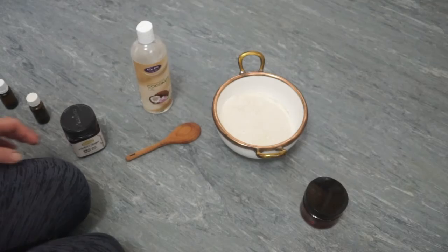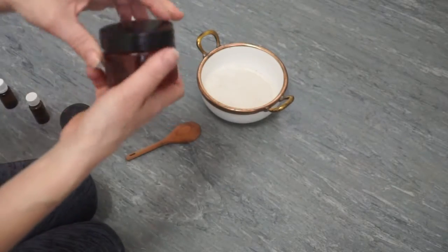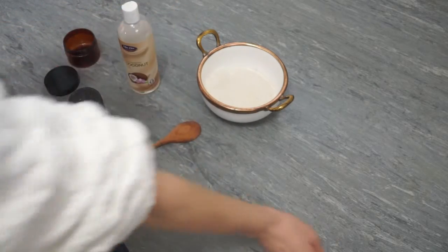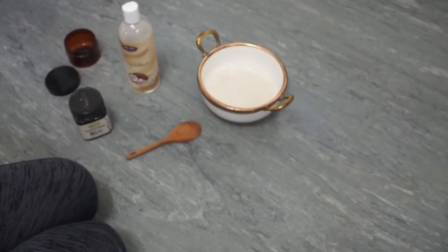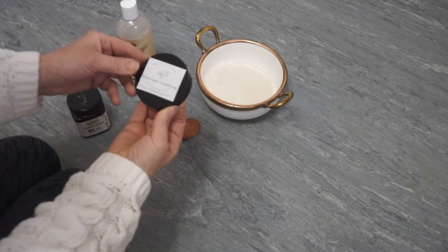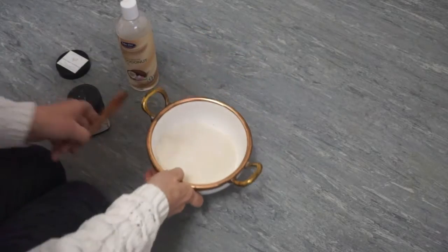Our first DIY skincare product is this lemon sugar scrub, and it's perfect to promote glowing skin. You're going to need a container to house your facial sugar scrub, some manuka honey, coconut oil, lemon essential oil, and frankincense. Print out a label, cut it, and place it on the top of your sugar scrub. Then in a bowl, go ahead and add your coconut oil, manuka honey, sugar, and essential oils.